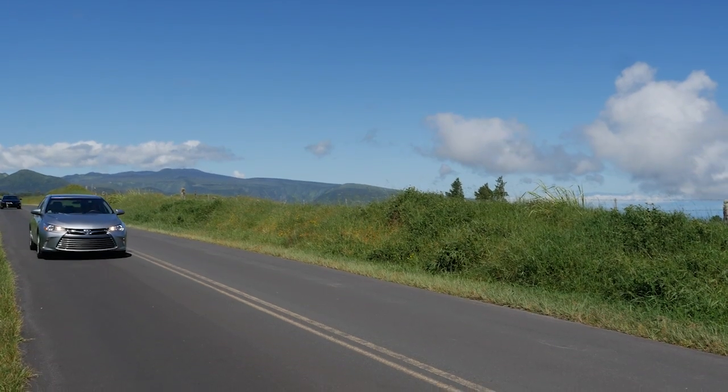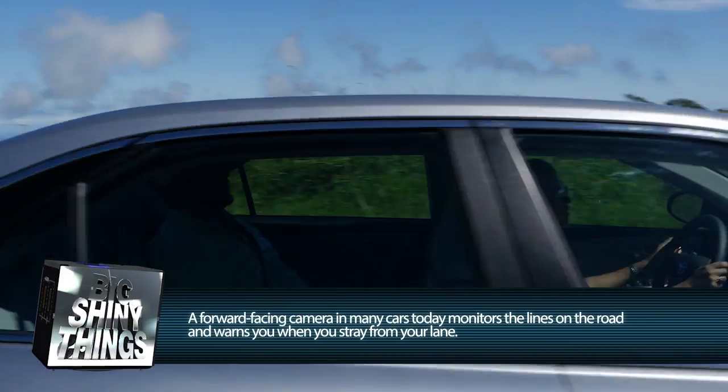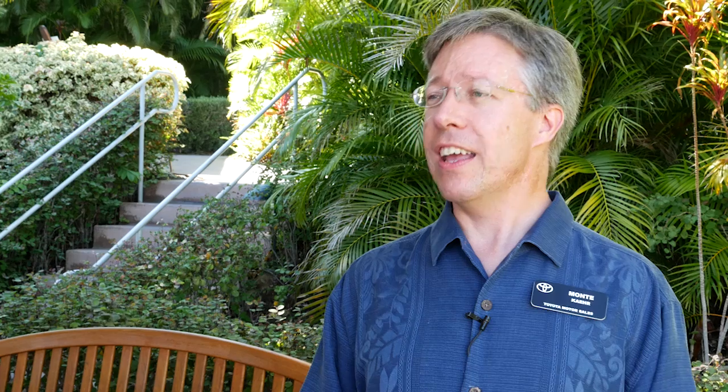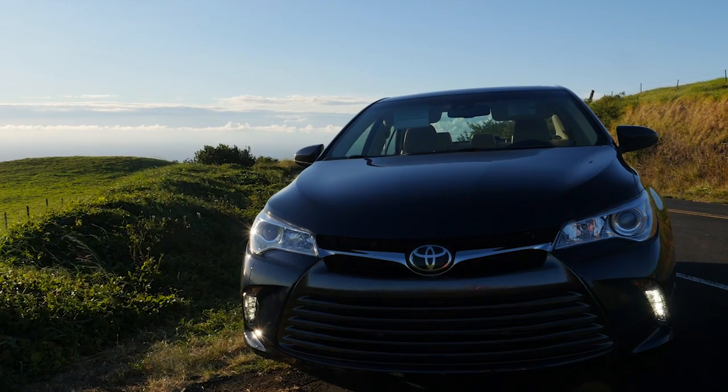Then there's the lane departure warning. If you're driving down the road and you start to fall asleep or edge off to the side, it makes a beep sound. There's a camera in the front of the car that watches the edge of the road and the lane lines, and as soon as you start to veer over that way, it sends that signal.